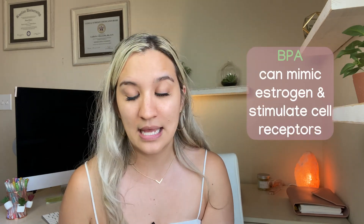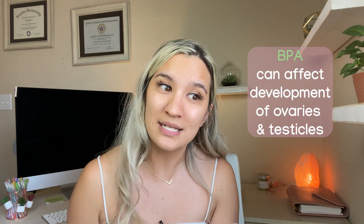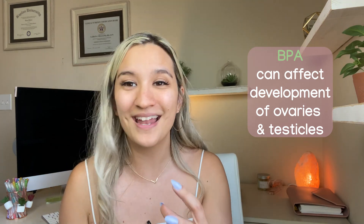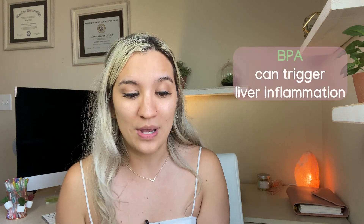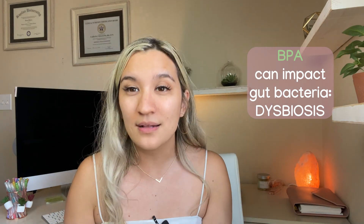So what exactly can BPA do? It can bind to thyroid hormone receptors. It can mimic estrogen and stimulate cell receptors as well. Studies have shown that it affects the way our ovaries and testicles develop. It can trigger liver inflammation and also impact gut bacteria, causing dysbiosis — that imbalance of good and bad bacteria — which we want to keep in balance.